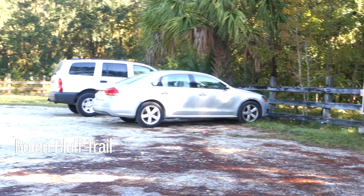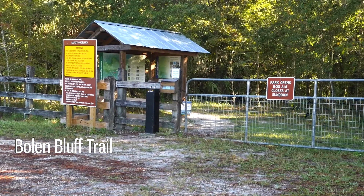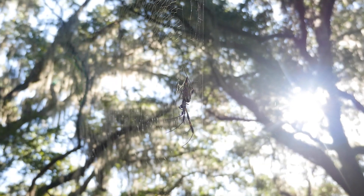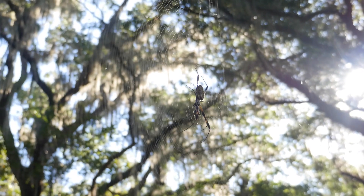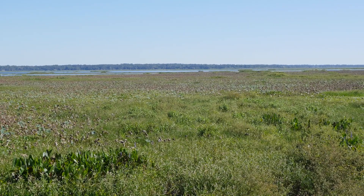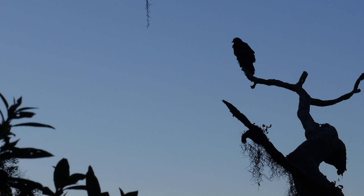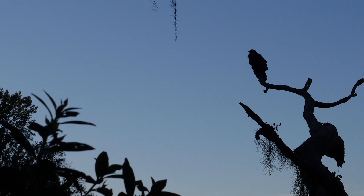Next up, make the short drive to the Bolin Bluff Trail. A two and a half mile hike out and back, this trail passes under towering palms and shady oaks before opening up on the edge of the prairie. Spot songbirds as they dart between the trees and search for soaring vultures and hawks from an observation tower at the end of the trail.